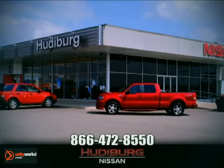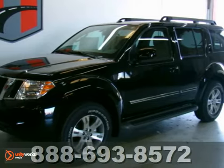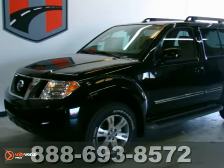At Hudiburg Nissan, we'll give you more. Here's a 2011 Nissan Pathfinder.